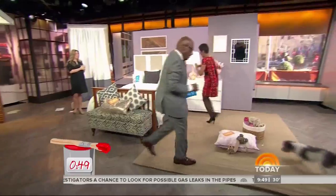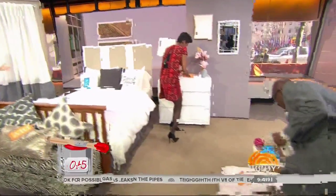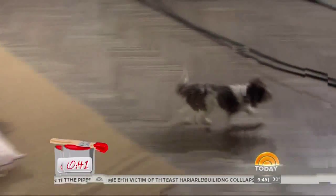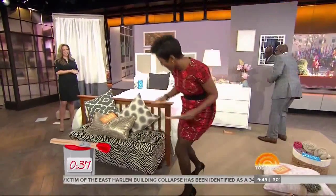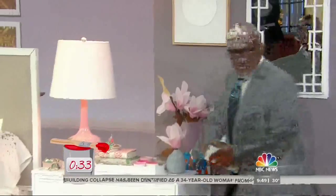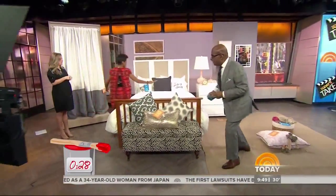Oh, the dog bed? Yeah. The dog is DIY. There's seven — that's your clue. There's seven DIY items. You can do this.